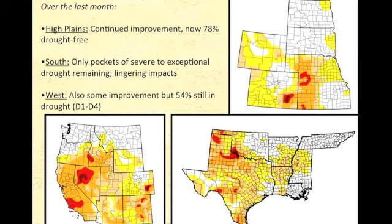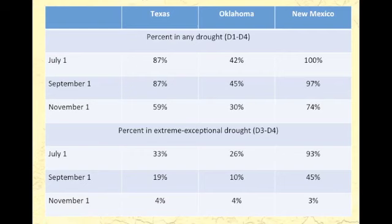The west has seen some improvement, but still more than half of the area remains in some level of drought. Looking closely at the three states in this area, since July we've seen drastic improvement in total drought area as well as extreme and exceptional drought. Back at the beginning of summer, a third of Texas, 26 percent of Oklahoma, and 93 percent of New Mexico were in extreme or exceptional drought — the two highest categories. All of those states are now down to three to four percent in extreme or exceptional drought, with most areas having even reduced to drought-free.